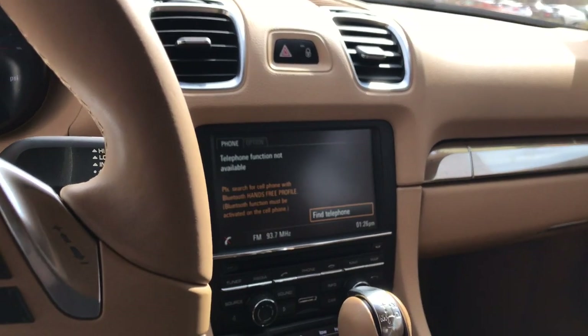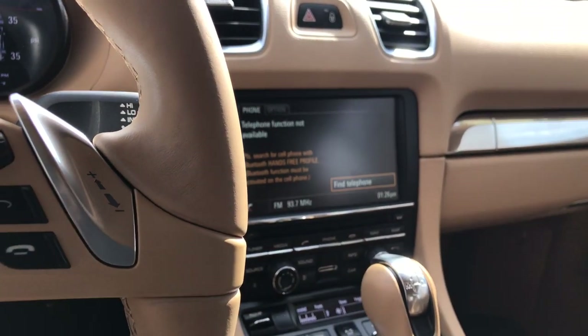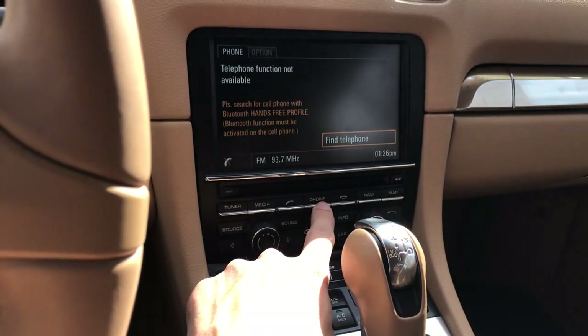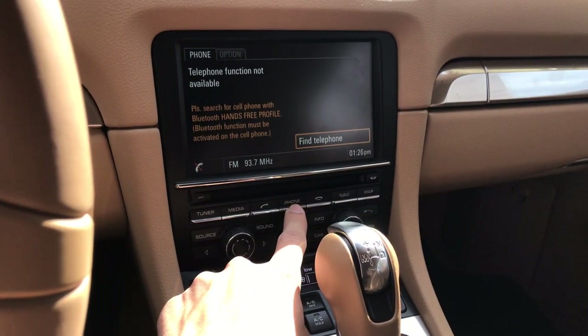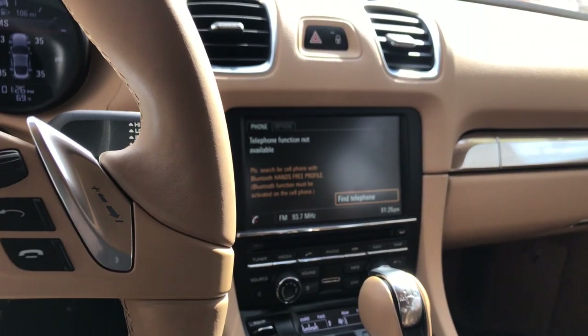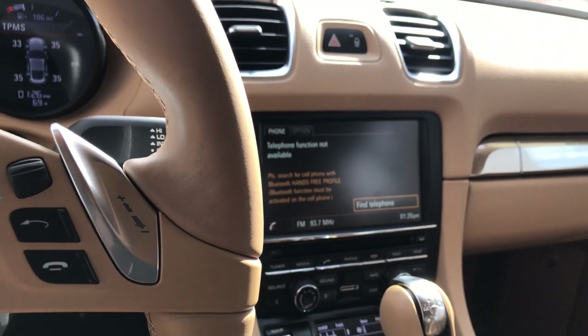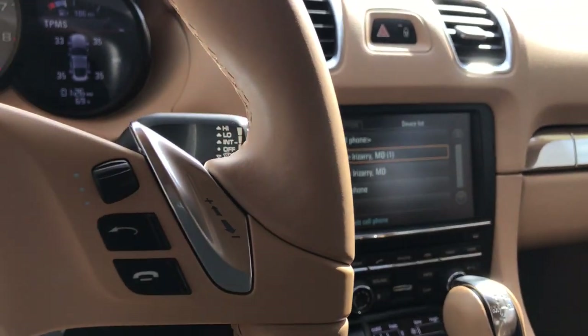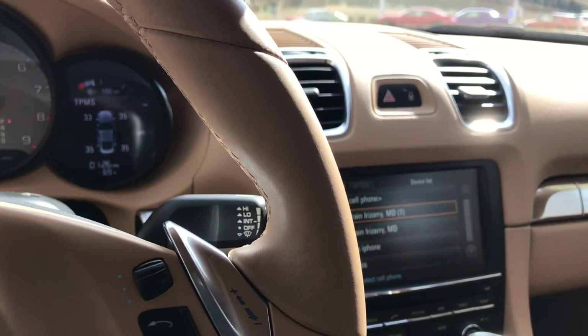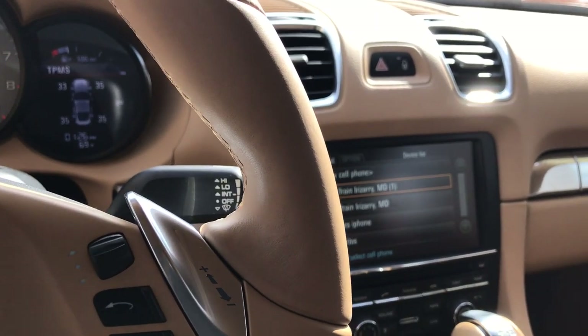There are going to be some differences in the infotainment system controls. The first thing we're going to want to do is actually select the phone option right over here, which brings us to this page. We're starting fresh — no phone is connected. So the next thing we're going to do is go ahead and hit 'Find Telephone.' Depending if you're buying the car new or used, sometimes even new cars do have old Bluetooth devices on the car.